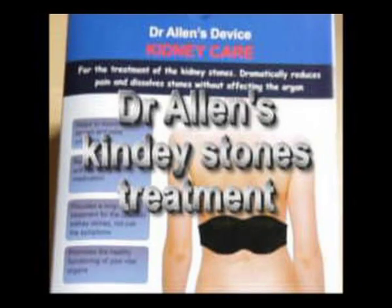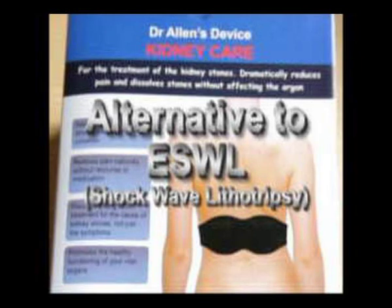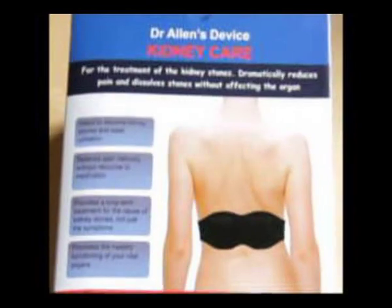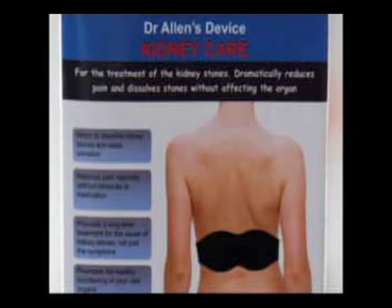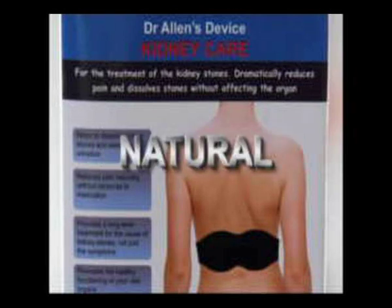After shockwave lithotripsy or ESWL, patients may experience serious side effects. For instance, hypertension resulting from the damage of the kidney tissue itself. Moreover, some studies show that patients who undergo this treatment may experience early onset of diabetes resulting from collateral damage of the pancreas tissue, the adjacent organ to the kidneys.